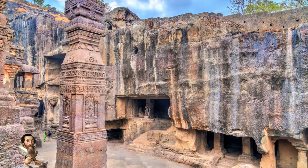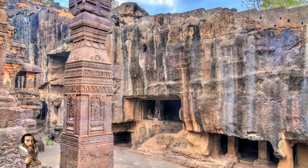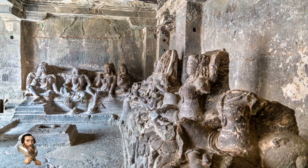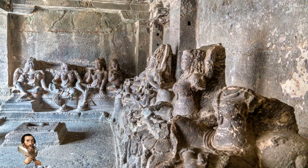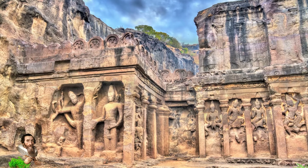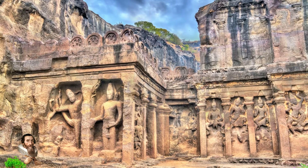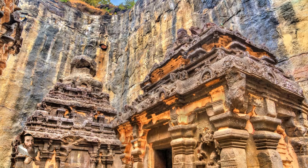It is mind-boggling, and all you have to do is look at what they achieved with apparent primitive tools that would deem this task impossible today. There are things that we don't know, things we refuse to believe — perhaps answers to these questions lie in the ornate architecture, painstakingly yet seemingly effortlessly carved at this wonder.